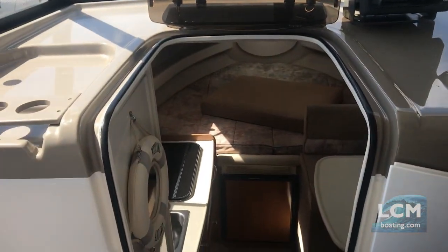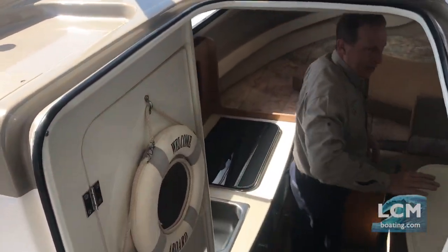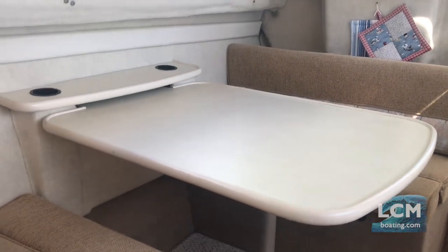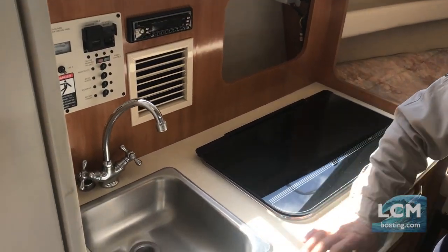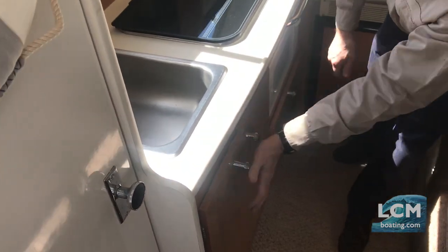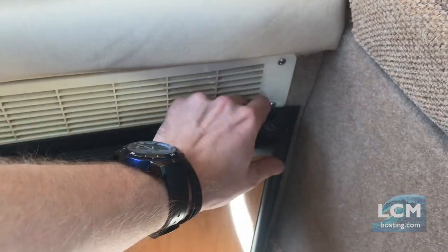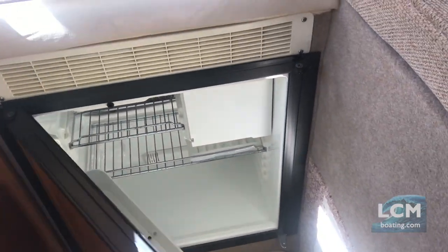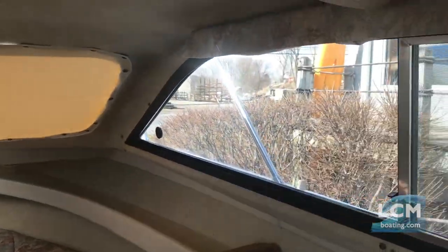Leading down into the cabin, there are nice steps and great headroom. It has a convertible dinette. The boat is set up with a dual burner alcohol and electric stove, galley sink, nice size cabinetry, a microwave, and refrigeration. A filler cushion goes on top of the dinette when it's dropped, so you get a full berth here. There's also a V berth forward and privacy curtains so you can enclose the cabin.